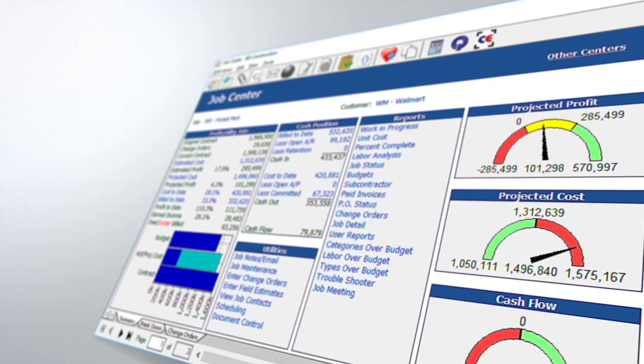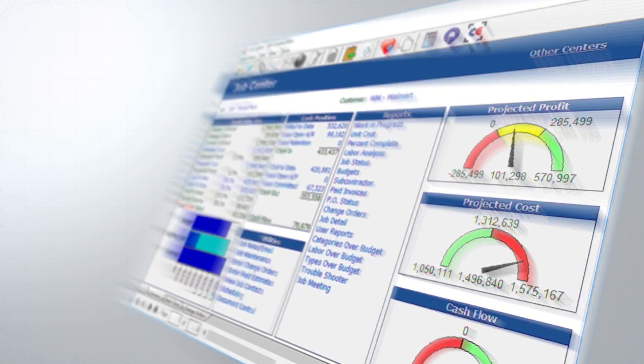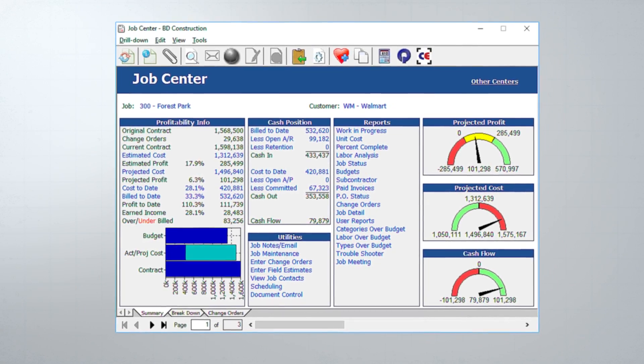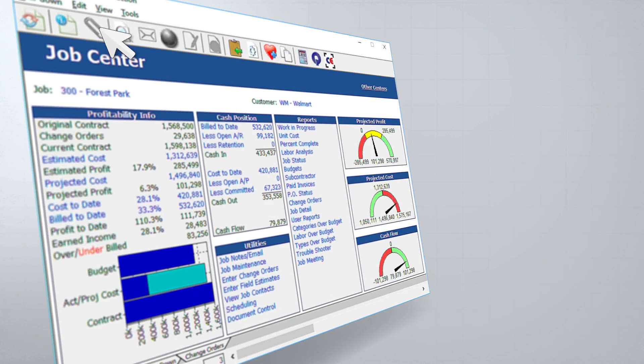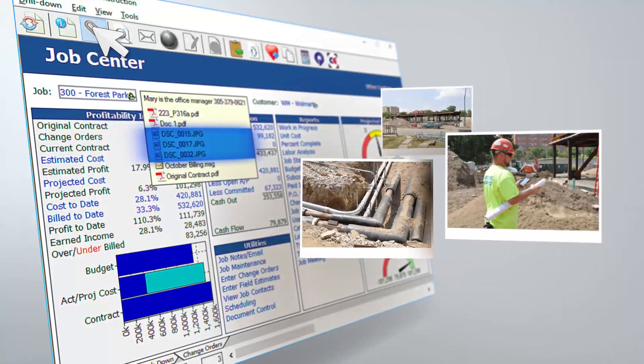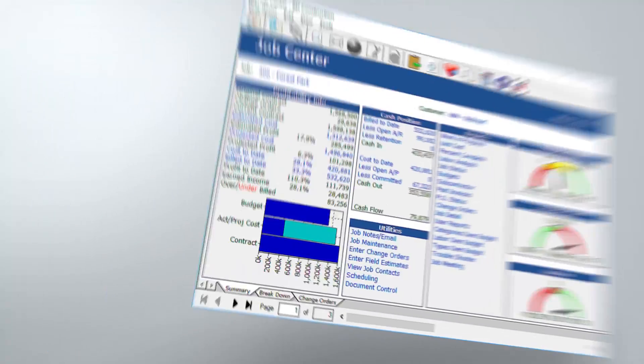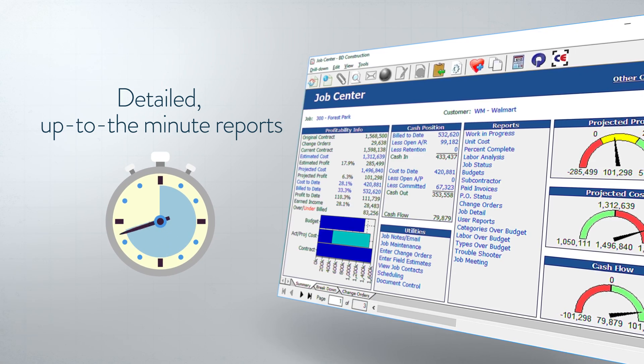At any moment on all of their jobs, our comprehensive Job Center is your high-level overview that can drill down to every single detail. The Job Center gives you instant access to job site photos, correspondence, and other important documents. It also provides you with detailed, up-to-the-minute reports.